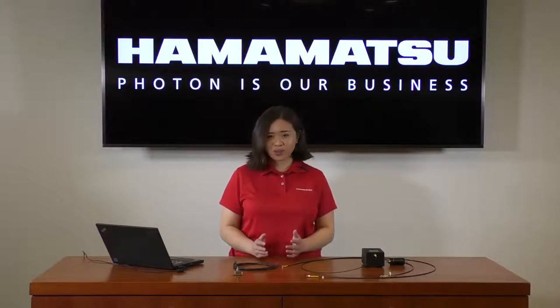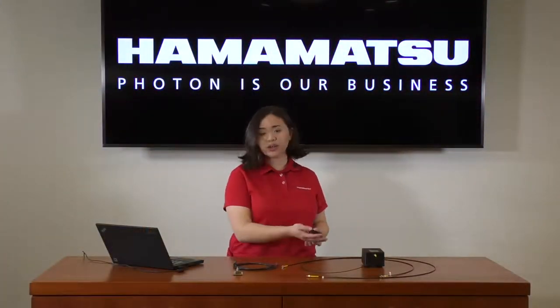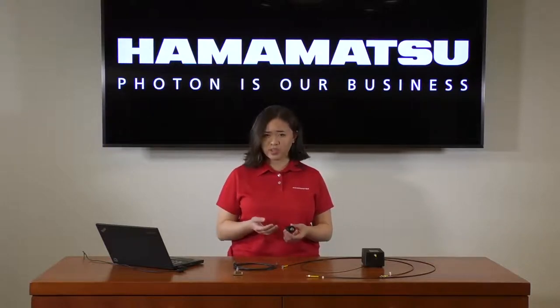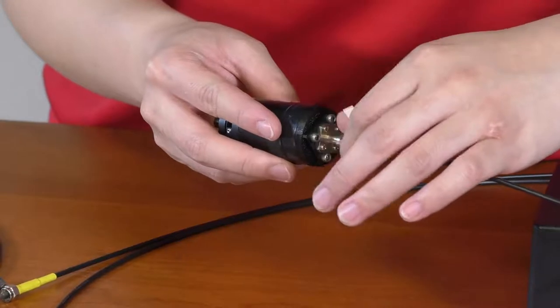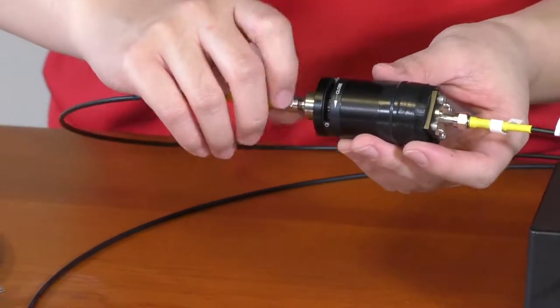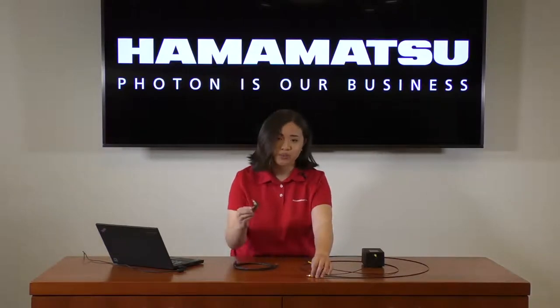In the event that your light source saturates the spectrometer even at the shortest integration time possible, we suggest using an iris to adjust how much light is seen by the spectrometer. Unlike adjusting current or voltage supplied to your light source, using an iris allows you to adjust the throughput without affecting color temperature. Going back to our hardware, we'll connect the first fiber to the iris, then take our second fiber and connect it to the iris as well, and finally connect the second fiber to our microspectrometer module.